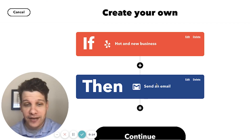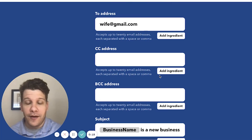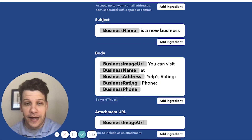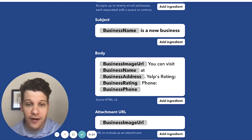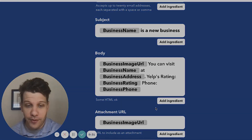And for the action, I'll be using the Gmail service. I've entered my wife's Gmail account, and it pre-populates the body of the email to be the business URL, their name, address, current rating, and phone number.